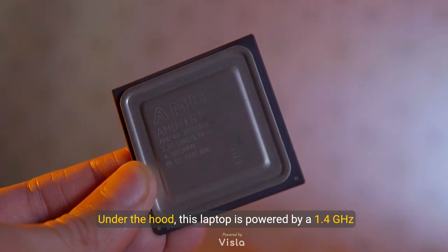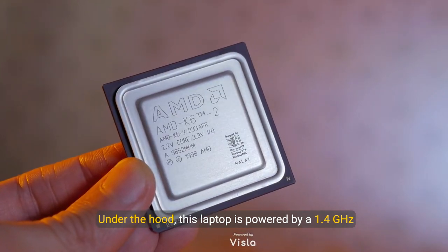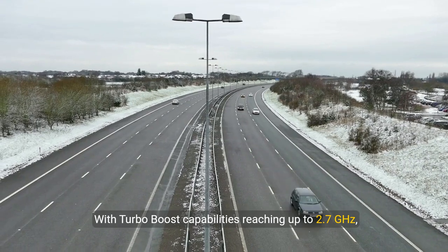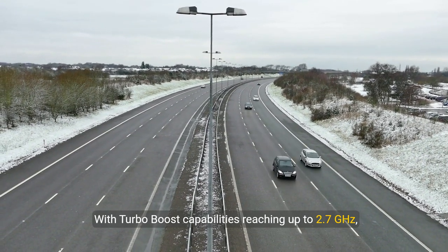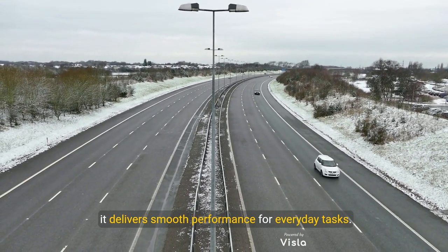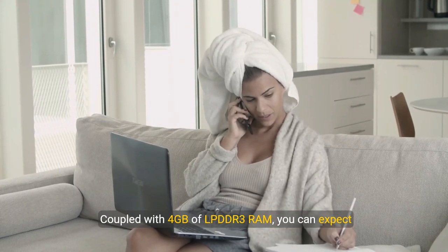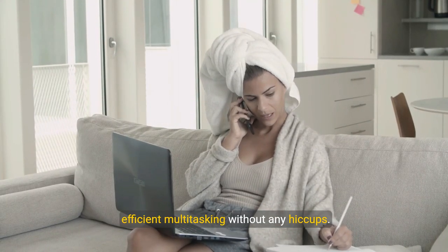Under the hood, this laptop is powered by a 1.4 GHz dual-core Intel Core i5 processor. With turbo boost capabilities reaching up to 2.7 GHz, it delivers smooth performance for everyday tasks. Coupled with 4 GB of LPDDR3 RAM, you can expect efficient multitasking without any hiccups.